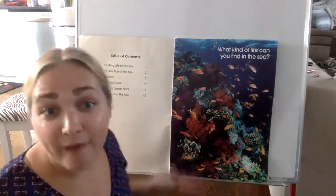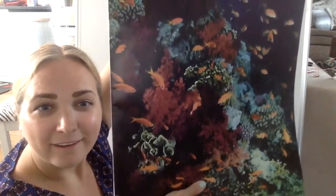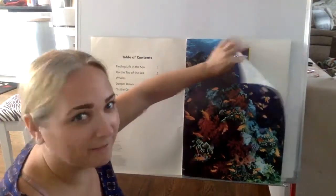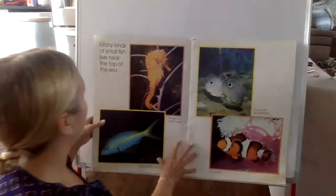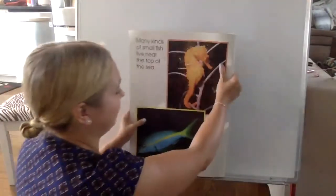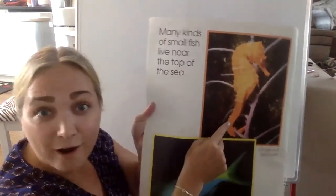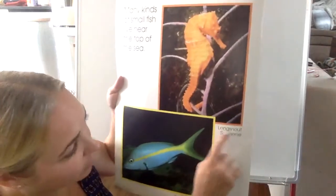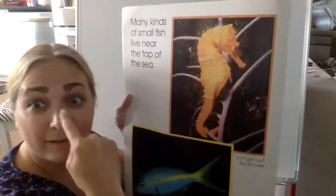What kind of life can you find in the sea? Here boys and girls, this is that coral — colorful plants living on the bottom of the ocean. I see lots of tiny fish. What color fish do you see swimming around the coral? They're orange. We saw this on our card — do you remember what animal this was? That's the seahorse. It's called a long snout seahorse, probably because its snout is pretty long.